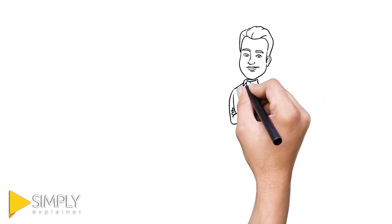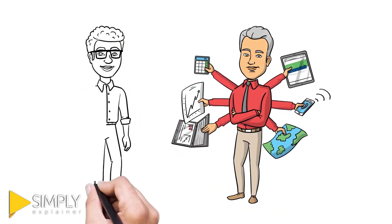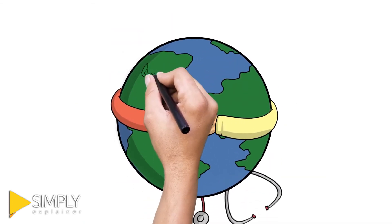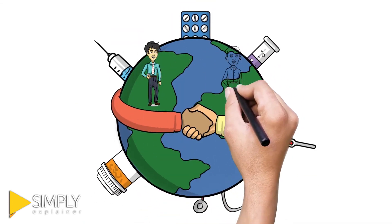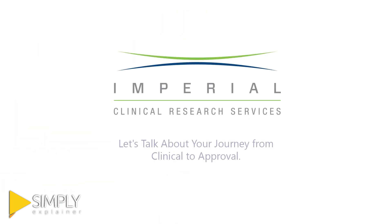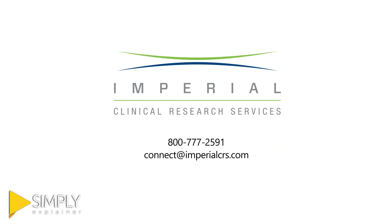Now that you know what makes us uniquely us, we want to leverage our model to deliver a solution that is uniquely you. The world of drug development is not for the faint of heart. Getting from clinical to approval isn't something anyone can do alone. Imperial is ready to help you accomplish great things. Let's talk about your journey from clinical to approval. Contact us today.